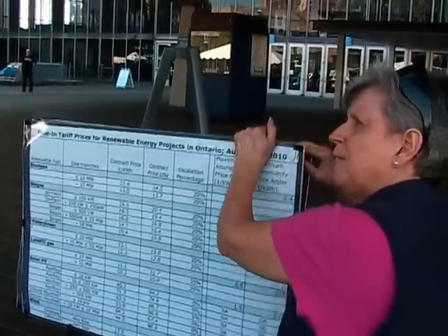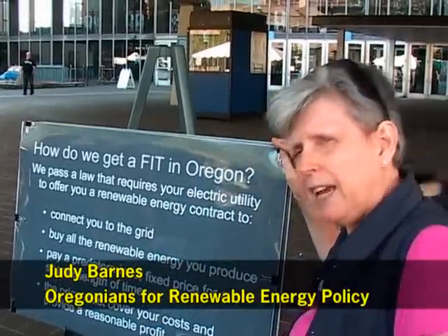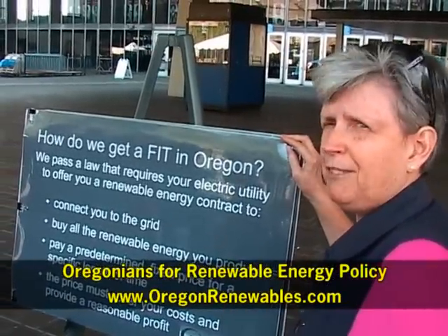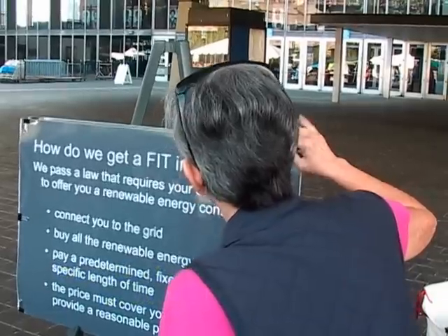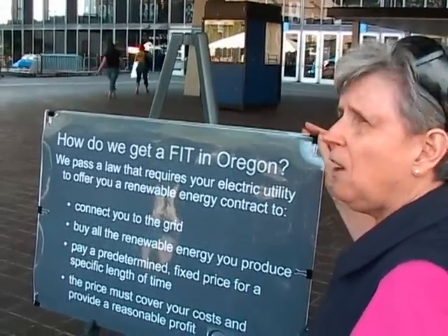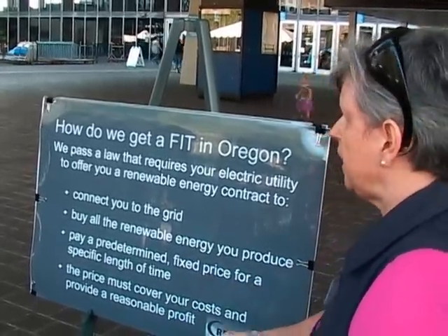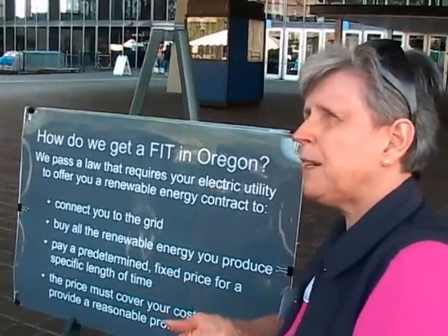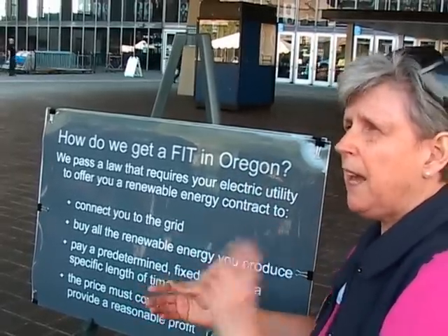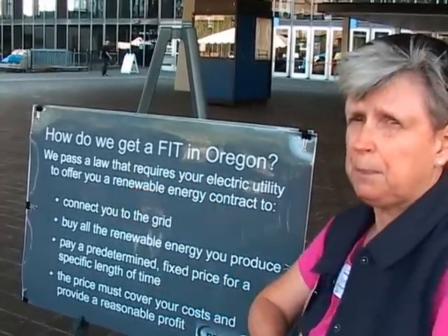In Germany, one of the reasons it grew so quickly is because Germans realized that if they put up solar, they could make money. So they took money out of other investments, like a CD, and put it on their roof. Their campaign slogan when they got this law in place was 'a piggy bank on your roof.' The prices are calculated to pay off your costs and give you a return on investment — otherwise, why would you put your money there? You'd keep it in some other investment.